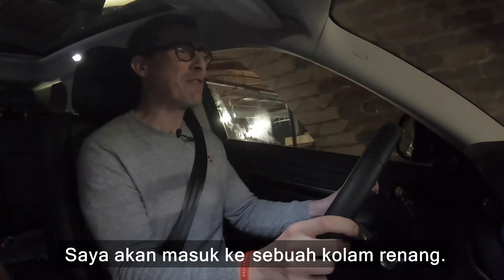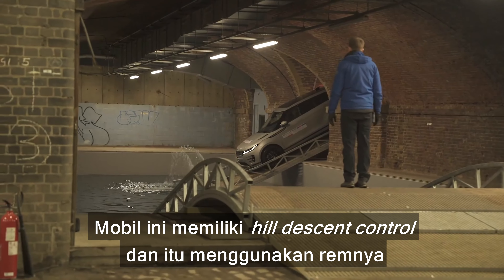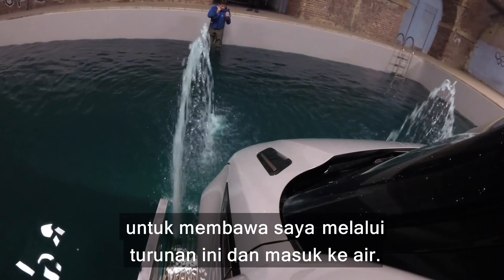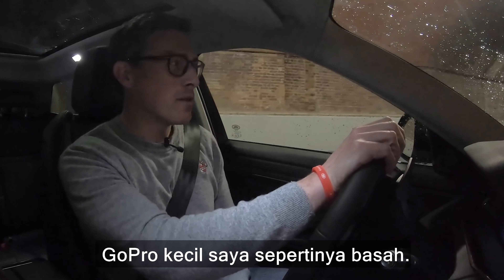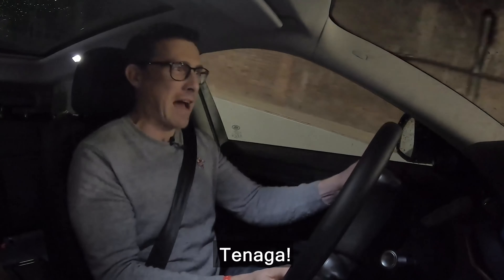I'm about to go into what looks like a swimming pool. This car has hill descent control and it's using the brakes to control me down the slope and into the water. There goes my little GoPro — probably soaked. Come on, yes — power!